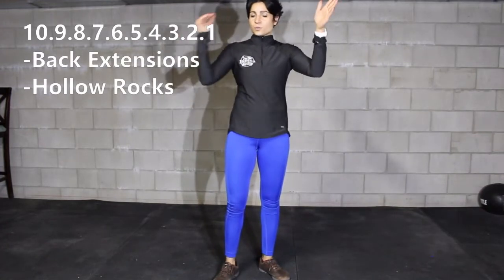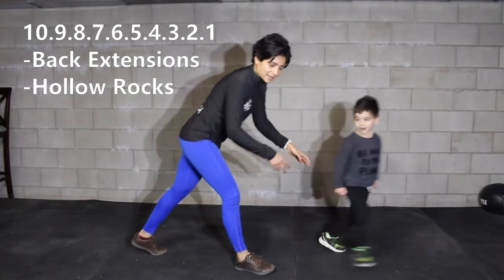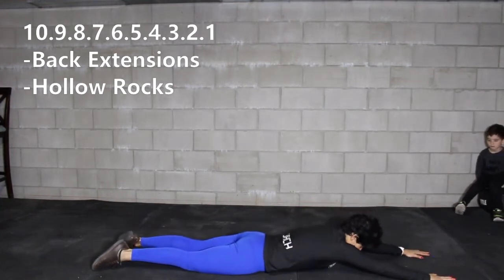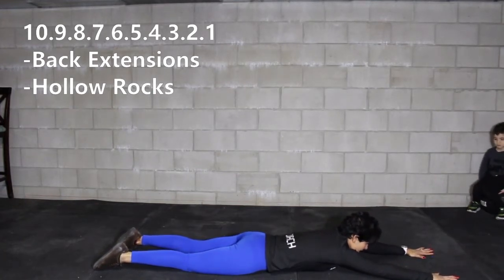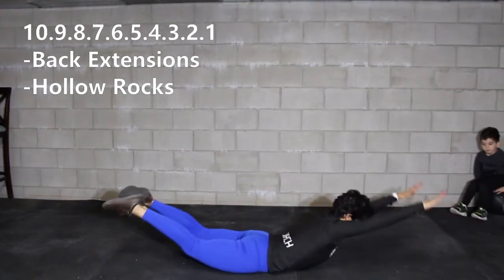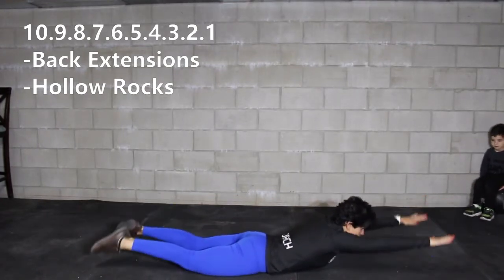Then we're going to get into core work — a down ladder from ten to one. We're going to do back extension and hollow rocks. For your back extension, lay with your belly down on the floor, hands overhead, legs fully extended. Lift your legs and your chest off the ground as far as you can, then let yourself down again, squeezing the glutes as you come up.